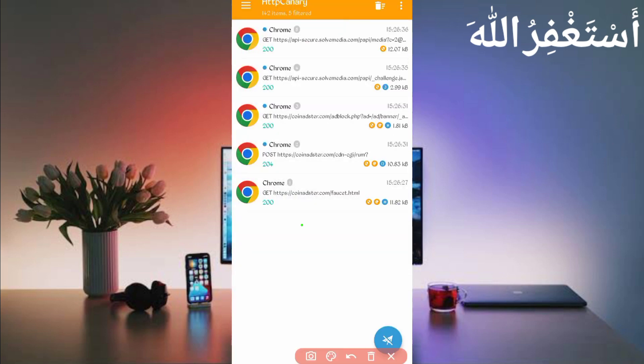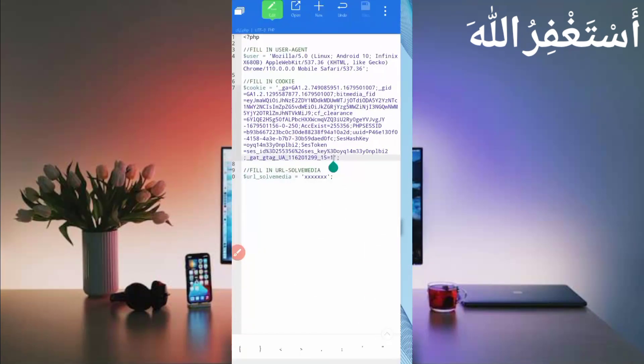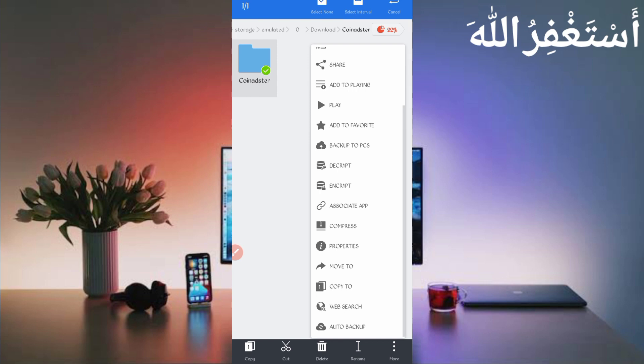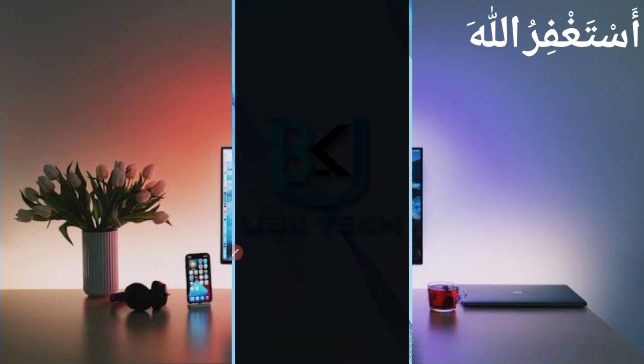Go back to Canary. Here you can see the API secure soul media challenges — open that file. The challenge is fine. Long press on the URL and copy it. Go back to the script file, paste your URL, press Enter, and click Save. Go back, then long press on the folder, click More, click Properties, and click Copy Full Path. The script location is copied successfully. Now go back and open Termux.